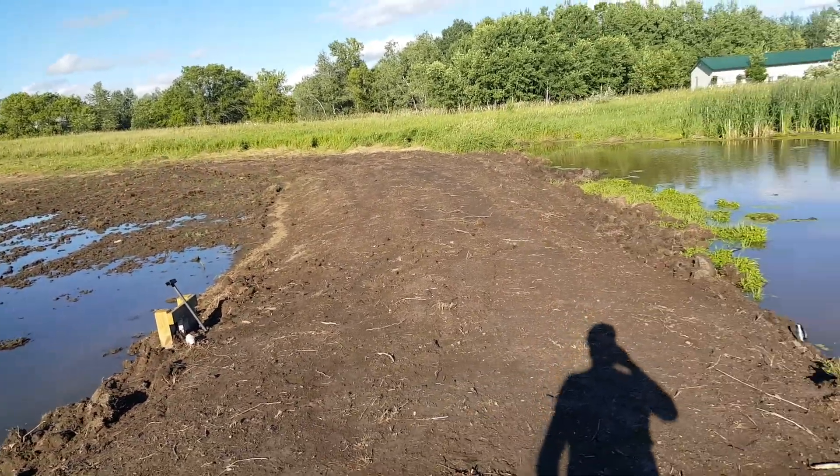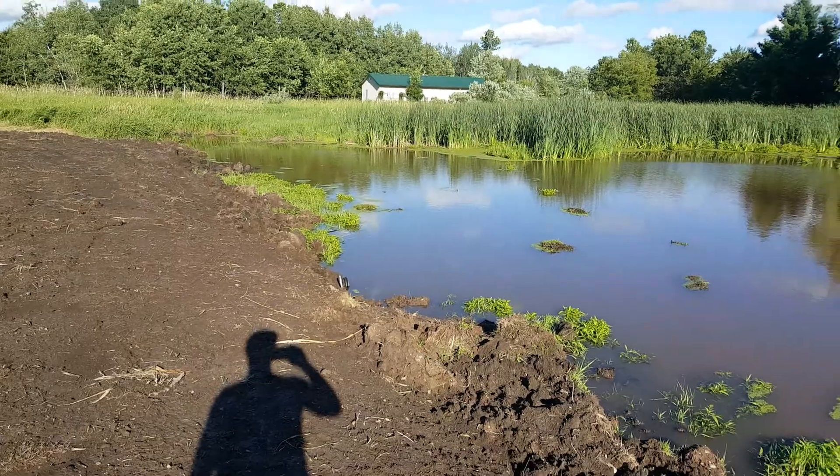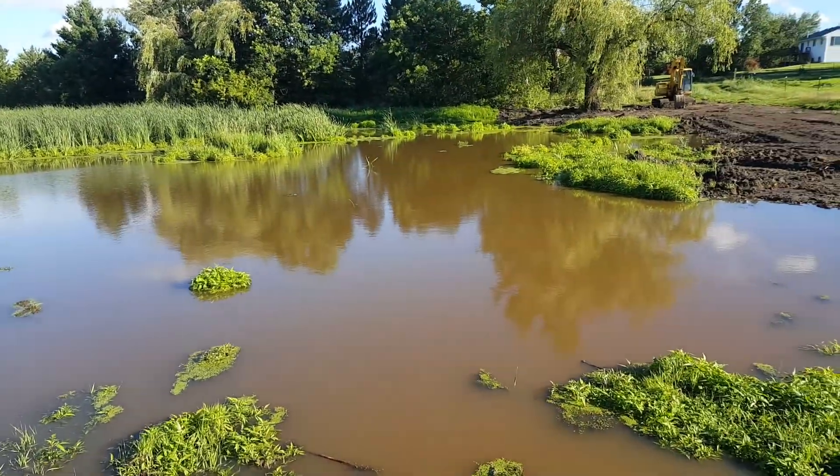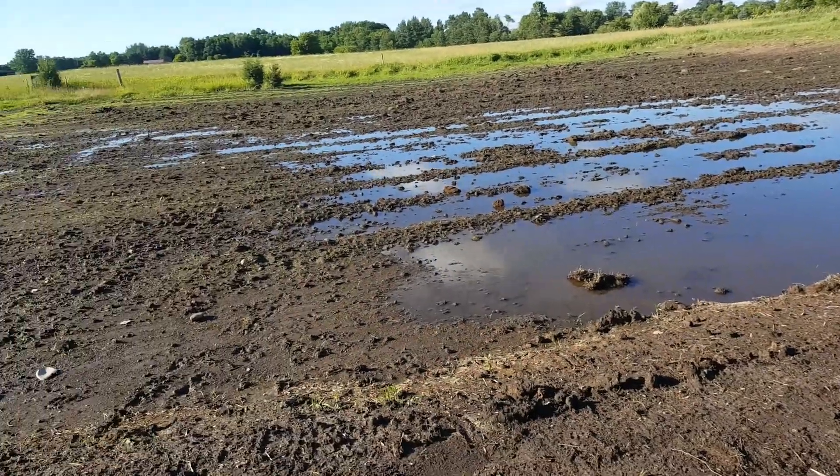So I'm definitely disappointed in my engineering oversight — not taking into account enough the obvious fact, at least in hindsight, that the pond level of course is going to rise and fall significantly with rainfall.